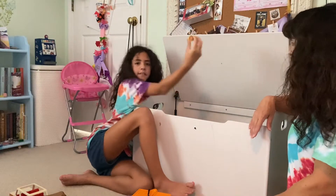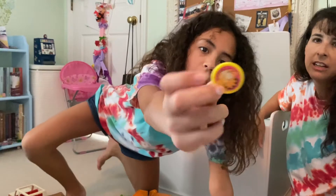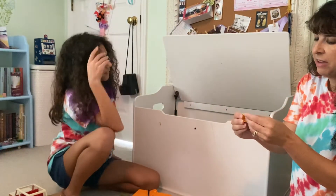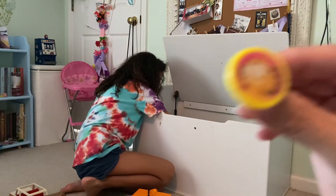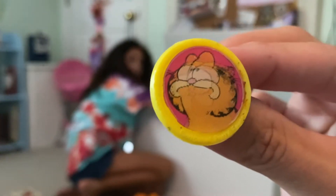That was good — it's Garfield. It's like one of those little ring things. Let's see — oh, his face moves! Let's see if we can pick that up with the camera. Yeah, Garfield — his face moves.